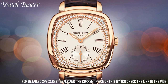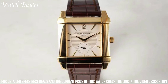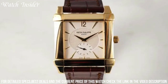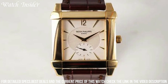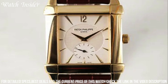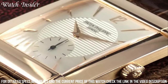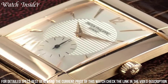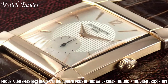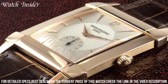The 18K rose gold case measures 30mm x 42.5mm and houses a manual winding movement with a power reserve of up to 44 hours. The silver dial features simple Arabic numerals and gold hands, giving the watch a classic and timeless appeal. The brown alligator strap completes the luxurious look and feel of this watch, making it a perfect choice for those who appreciate traditional watchmaking and refined aesthetics.